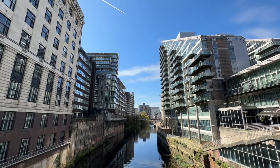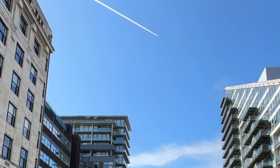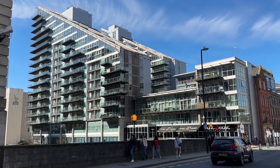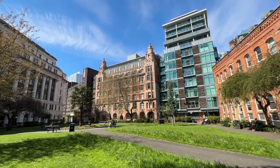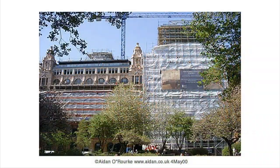Just on the right is The Edge, completed in 2004. By the way, that plane is Air Canada, London Heathrow to Toronto. The Edge is a pair of residential buildings containing a wide range of apartments; many have balconies and there are great views. This is Parsonage Gardens and Century Buildings, which back onto the river. In the late 1990s, I saw it being converted from offices to apartments with a new extension.